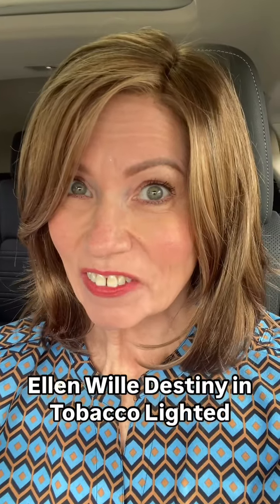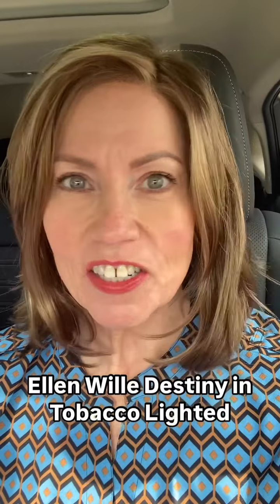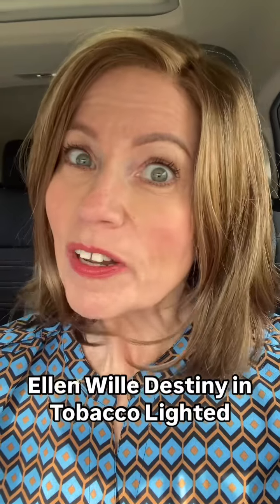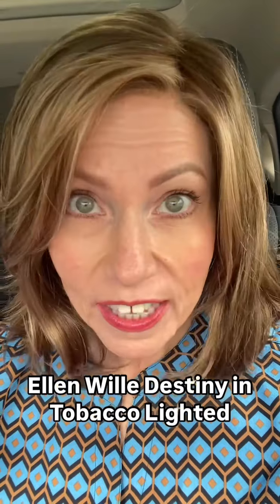You guys, I have to show you this hair. I am so super excited. I just got this yesterday from Ellen Villa and this is one of their five new styles for fall 24 that are going to be released on August 30th. I love this one.